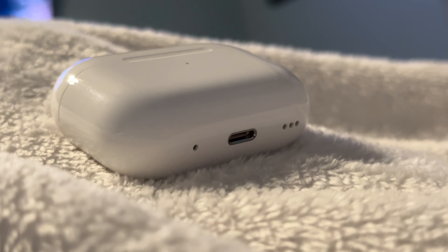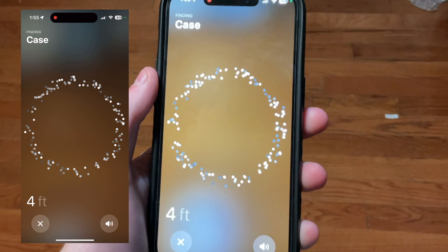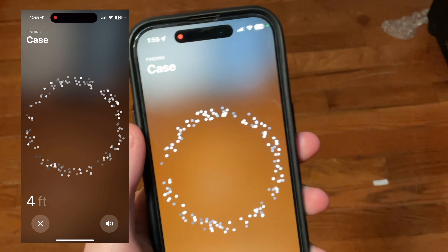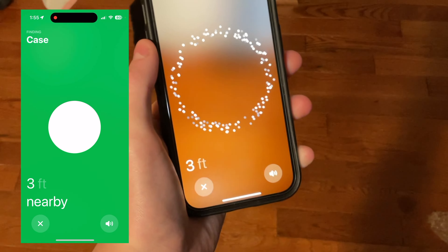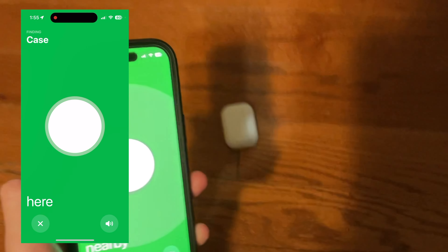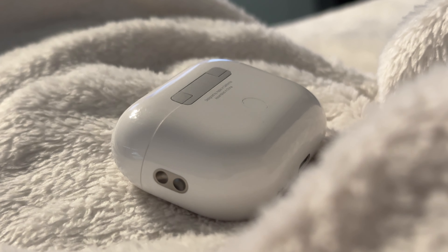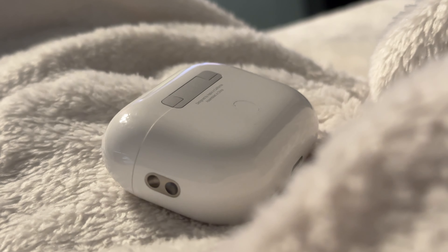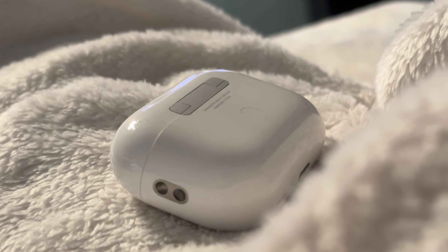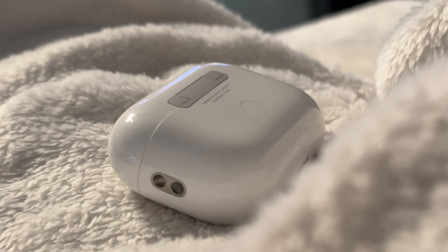The biggest noticeable change this year is the case, though — we finally get speakers on the case and precision finding for a lost case. We can also charge the case with an Apple Watch charger now, and I think all of these are a very good use of the case's internal space. I used to glue Tiles and AirTags to my AirPods case to use them effectively as a speaker, so now I don't have to do that anymore.